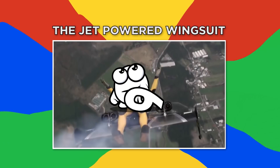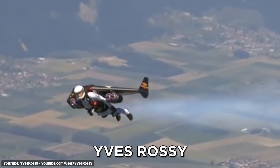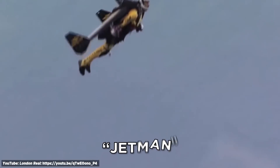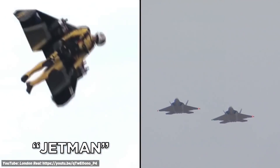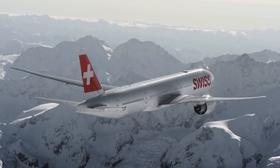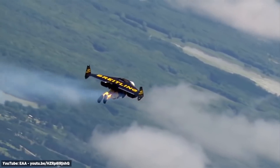Number six, the Jet-Powered Wingsuit. Yves Rossi flies around with a carbon fiber wing strapped to his back and four jet turbines. Known as Jet-Man, Rossi is no stranger to flying jets — he trained as a military pilot in the Swiss Air Force and worked as a commercial pilot flying jumbo jets for Swiss Air. Jet-Man has gone beyond being a pilot to being the jet himself.